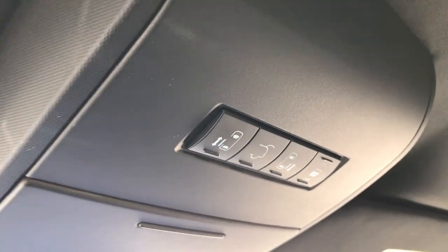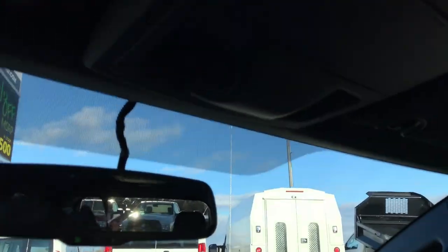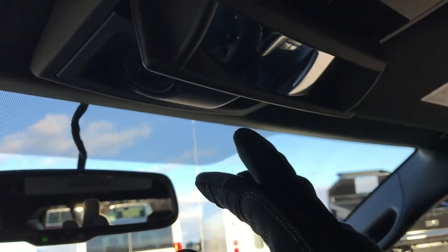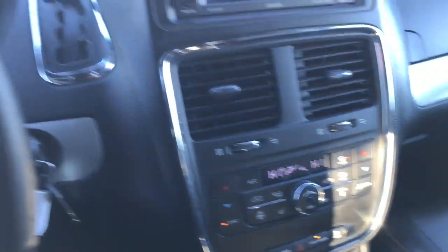The passenger seat has no rips or tears. Up here we have your power sliding side doors and power rear gate buttons, along with the HomeLink system that you can program to your garage door, lighting systems, or security systems. There's also this little vanity mirror so you can spy on the people in the back. Very clean inside and out.